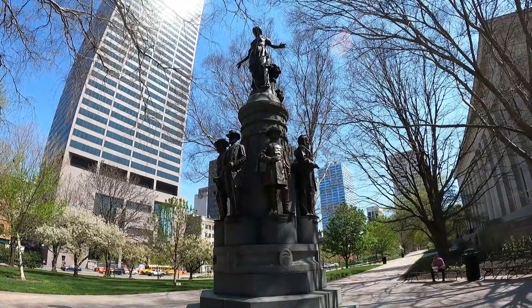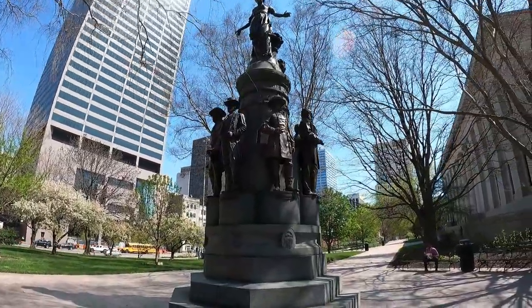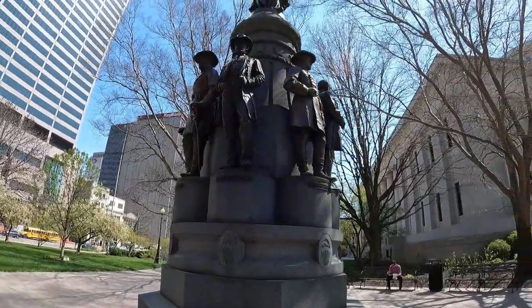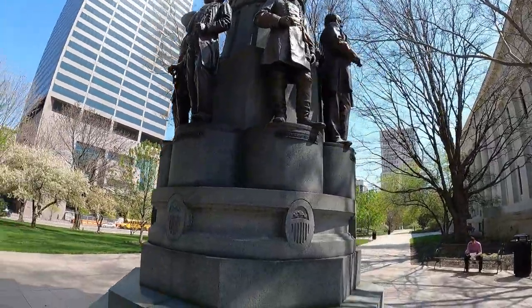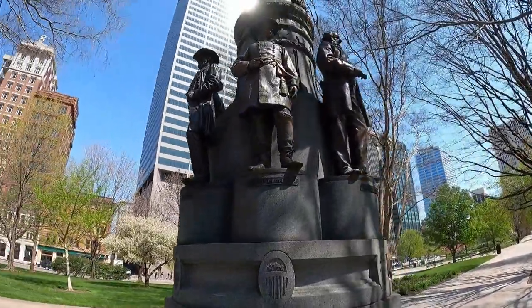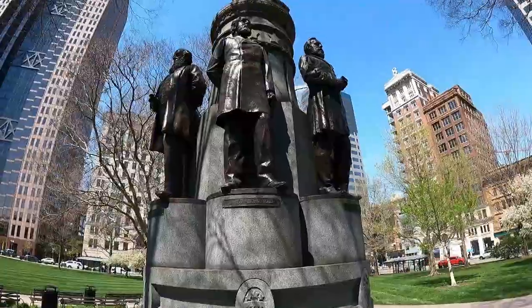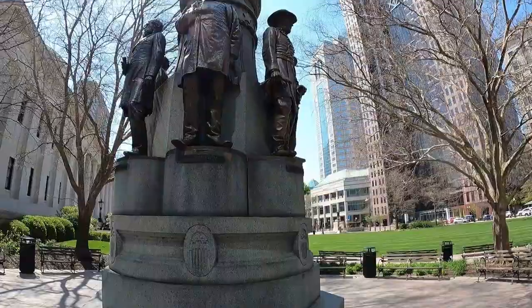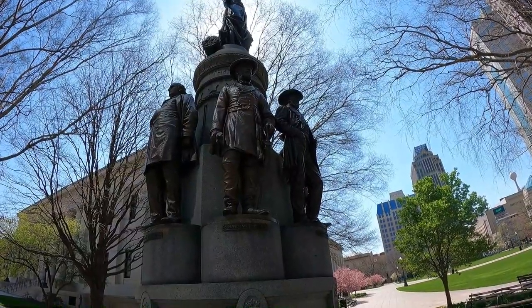At the northwest part of the State House is the 'These Are My Jewels' monument, featuring Ulysses S. Grant, General Philip Sheridan, Edwin M. Stanton, James A. Garfield, Rutherford B. Hayes, Salmon P. Chase, and General William Tecumseh Sherman.